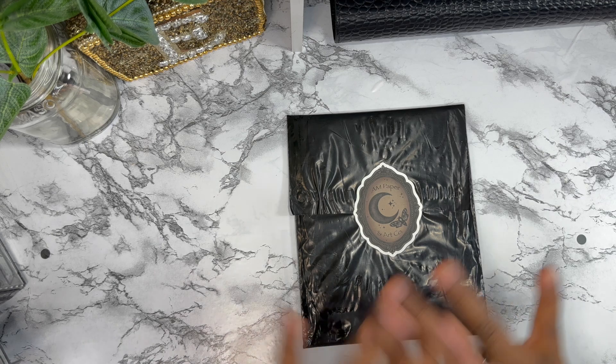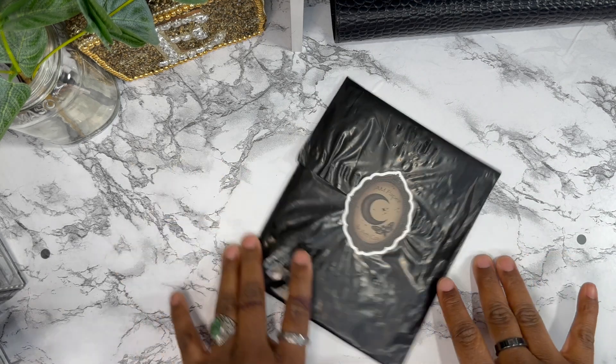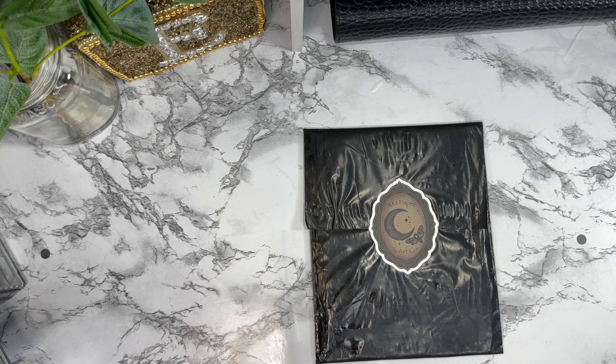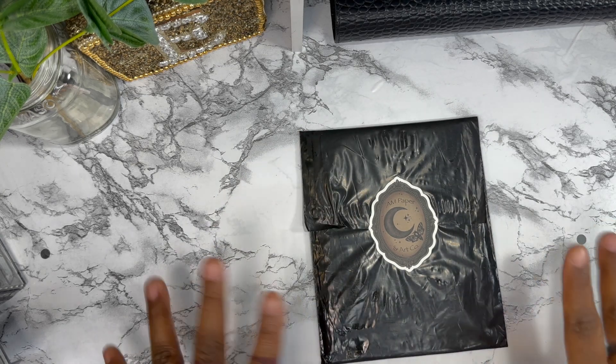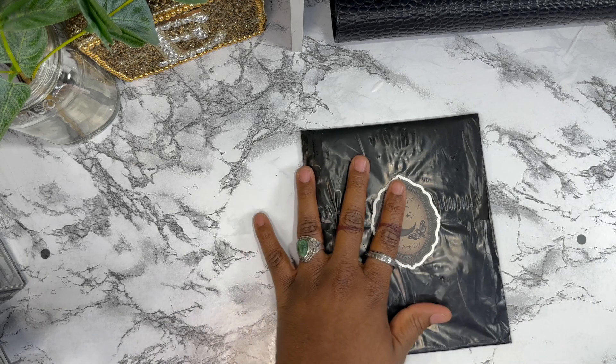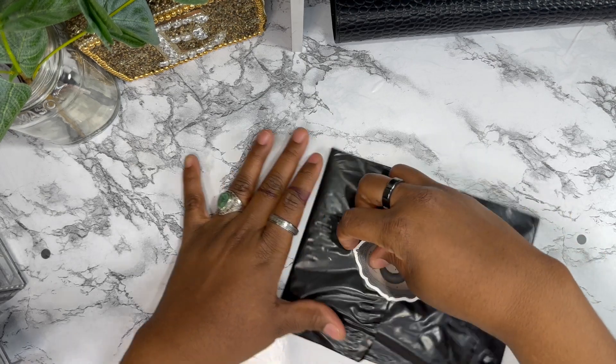The quality of her stickers — anything you see on her Instagram, you're going to get stickers that actually look like that. I don't know how she does it, it's some type of magic. Her stickers are so amazing, and I want to show y'all my little mini haul. Then I'm going to show you the binder that I use to store her stickers in.